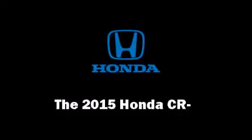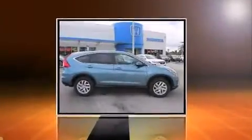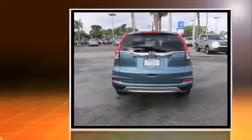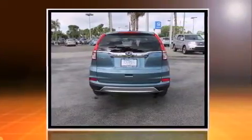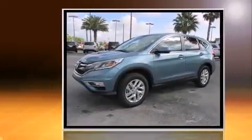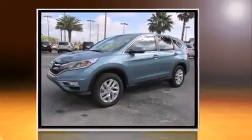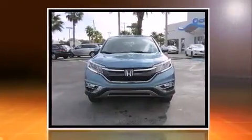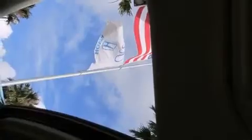The 2015 Honda CR-V features a continuously variable transmission, front-wheel drive, and a 2.4-liter four-cylinder engine. It distinguishes itself from the competition with features such as one-touch window functionality, a trip computer, an outside temperature display, and heated seats.